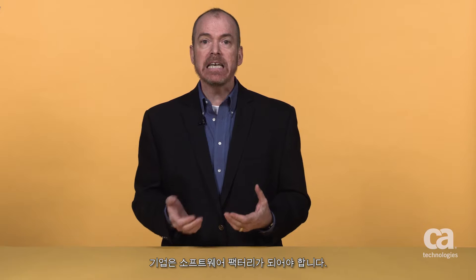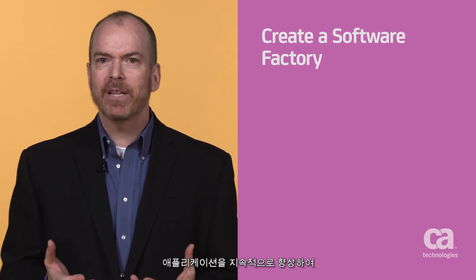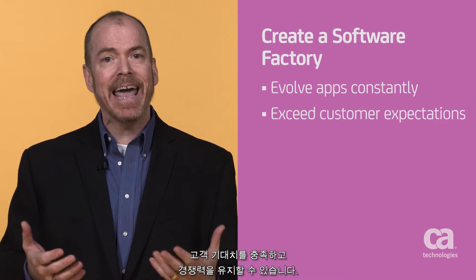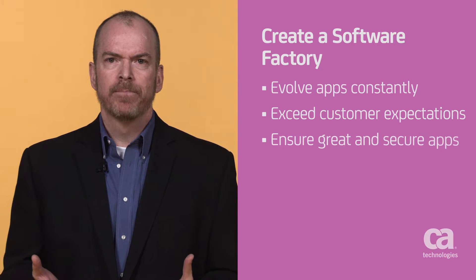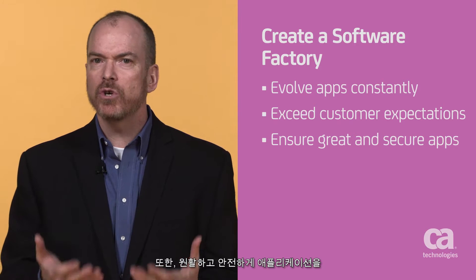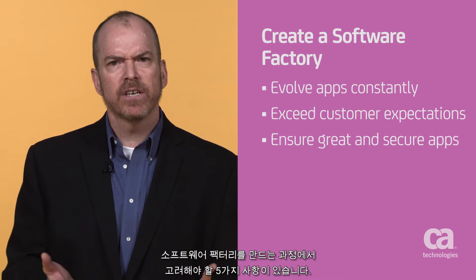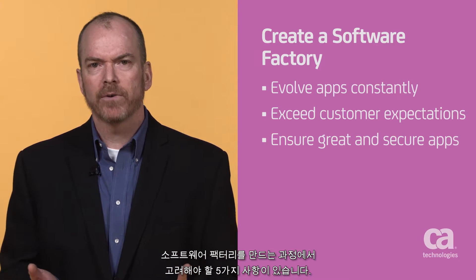Your company needs to become a software factory. Creating a software factory can help you ensure that applications constantly evolve to keep up with your customer expectations and the aggressive competition. In addition, you'll be able to ensure that your applications are secure and frictionless. There are five things to consider as you create your software factory.